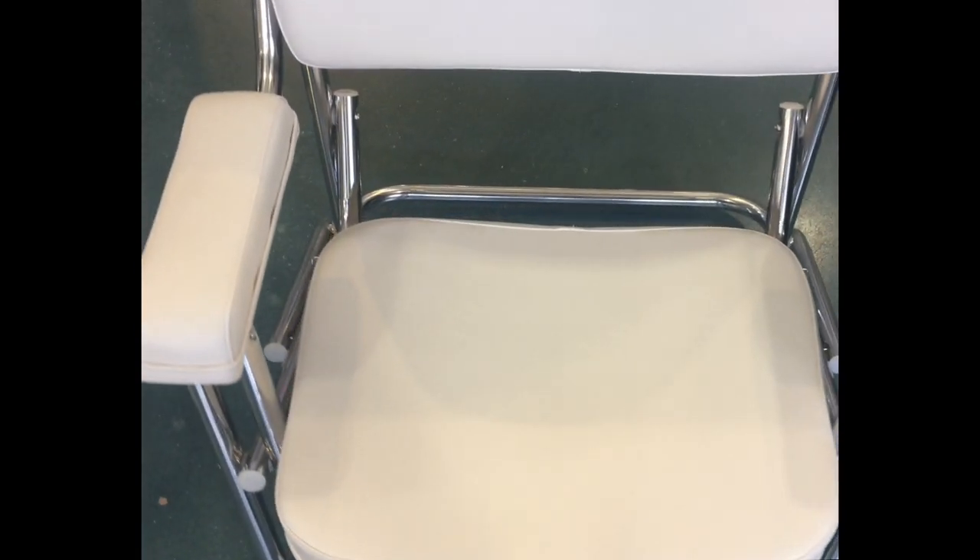It folds up super easy, it'll last a lifetime. My recommendation is: buy it now.